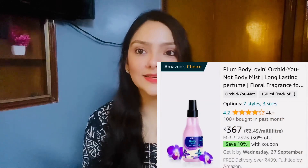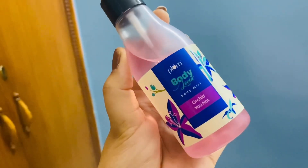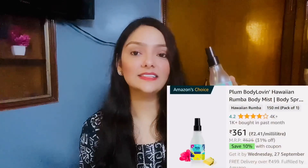After this I have this body mist and it is in the variant KDU Lot. I have bought many body mists from other brands but this is one of my favorites. It is amazing and long lasting — good for 4 to 5 hours. It also comes in a Hawaiian Rumba variant.